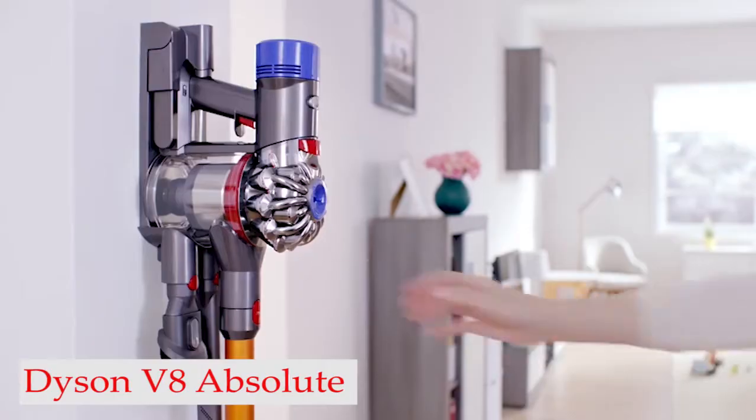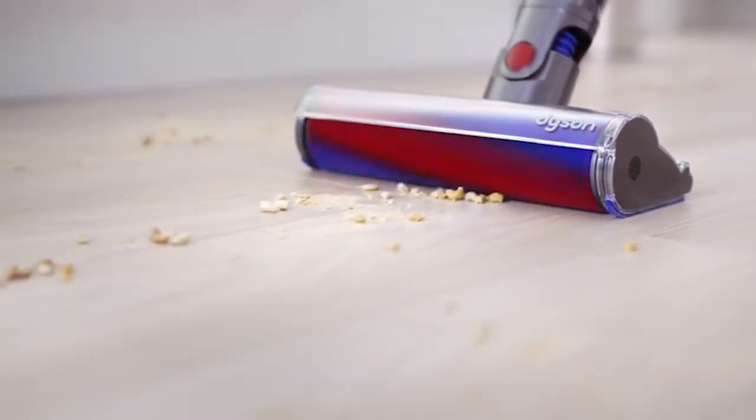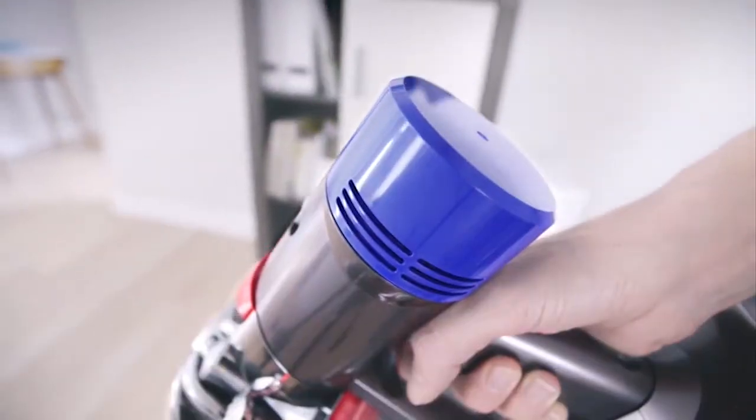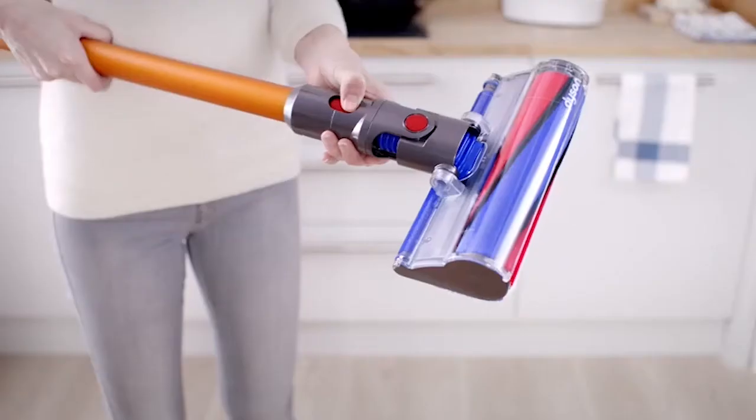Number 3: Dyson V8 Absolute. The Dyson V8 is one of the best cordless stick vacuums you can purchase, as it delivers power, comfort, and adaptability. This cordless stick vacuum comes with an assortment of helpful attachments, and it delivers up to 40 minutes of run time when using a non-motorized tool, and 8 minutes on its maximum power setting.